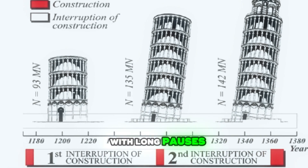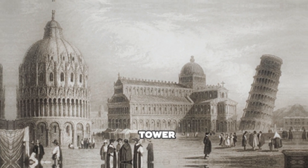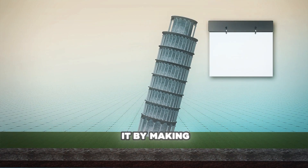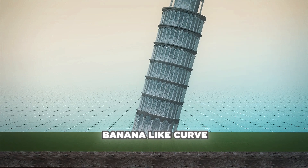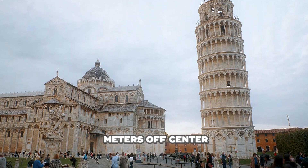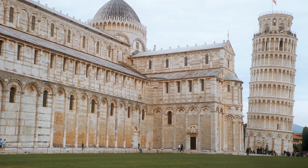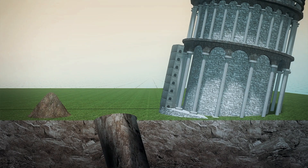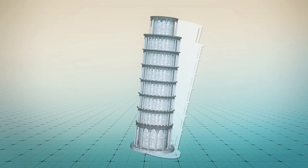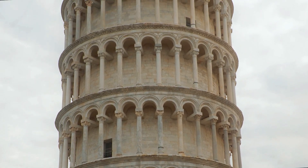Construction took nearly 200 years with long pauses due to wars and funding issues. Oddly enough, the delays saved the tower. By the time it was finished in 1372, the lean had gotten even worse. Builders tried fixing it by making one side taller, but that just gave it a banana-like curve. Historical records show that by 1298 the tilt was already over 1.4 meters off center, and by 1358 it had reached 1.6 meters. Yet the soft soil that caused the lean may have actually saved it from four big earthquakes — the loose ground absorbed the shaking. Today, scientists say it should stay stable for at least another 200 years. Not bad for an 850-year-old mistake.